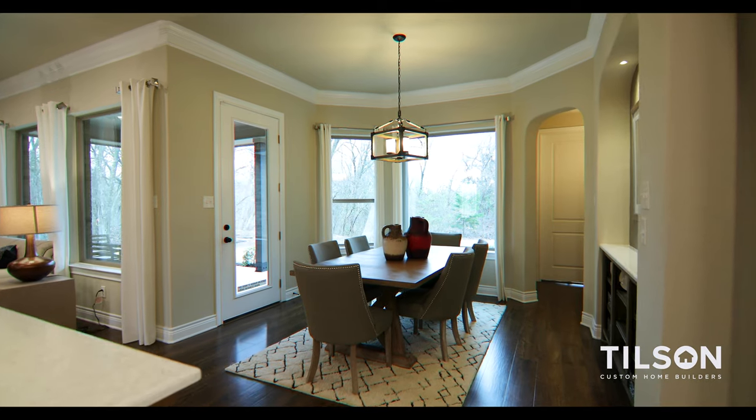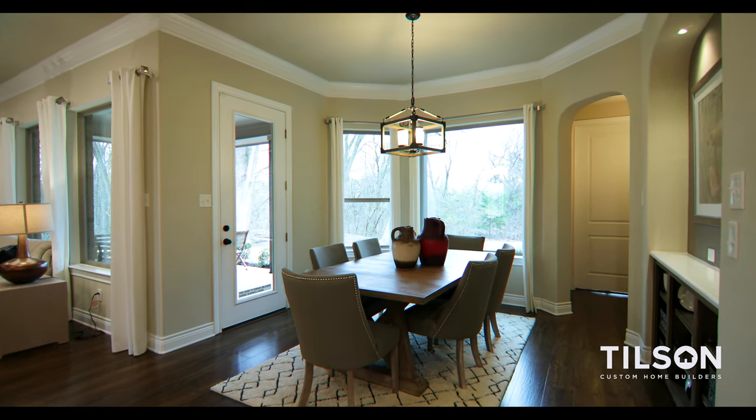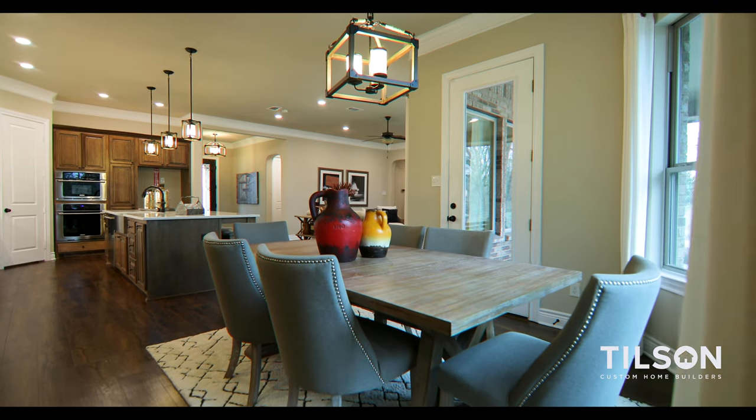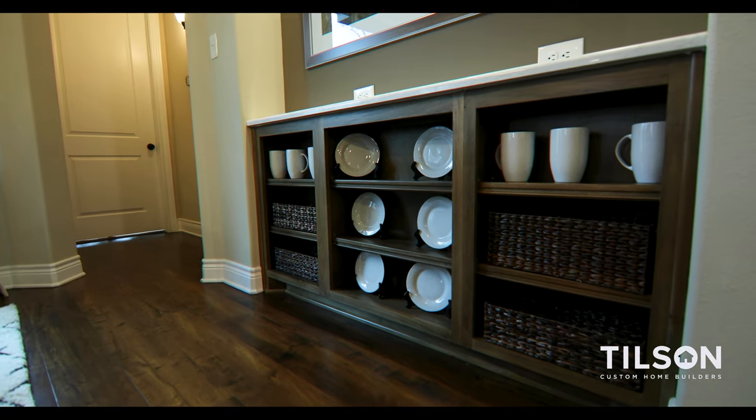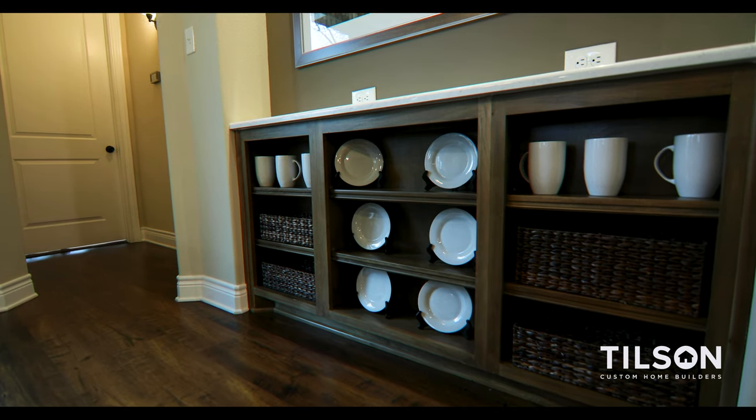Immediately adjacent to the kitchen is the breakfast nook, a great space that accesses both the kitchen and the outdoor living space. It has a beautiful art niche with built-in cabinetry featuring adjustable shelving that matches the cabinetry in the kitchen — a really nice, custom unique feature.